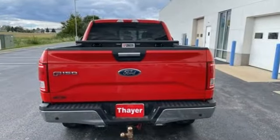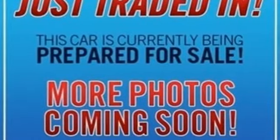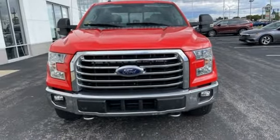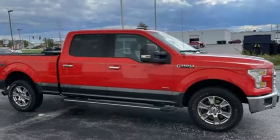V6 engine, 4-wheel drive, automatic transmission, active grille shutters, wireless audio streaming, Bluetooth, manual tilting steering column, aluminum wheels, electronic shift on the fly, and app link.